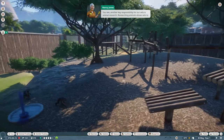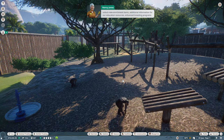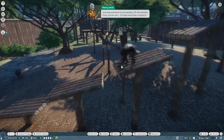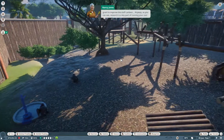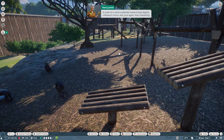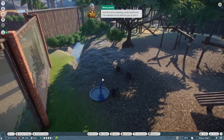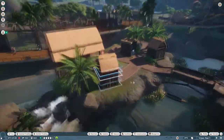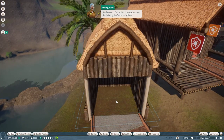Another key responsibility for our vets is animal research. Researching animals allows vets to unlock new enrichment items, additional information for education resources, enhanced breeding programs, and improvements to food quality. Research is a key part of running your zoo. So what do you want me to research first? Research requires a research center - and that's something this zoo is missing. Let's get a research center built.